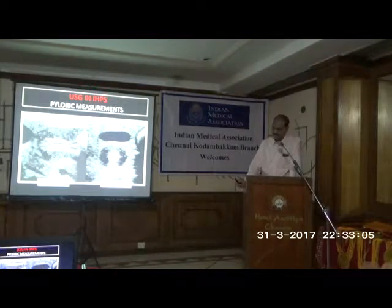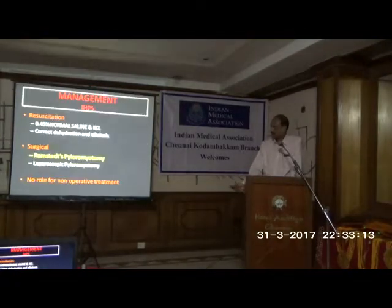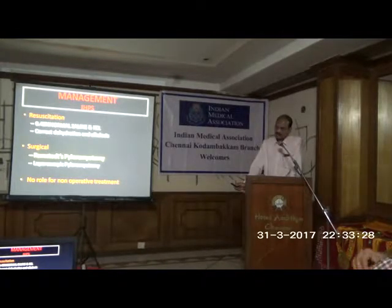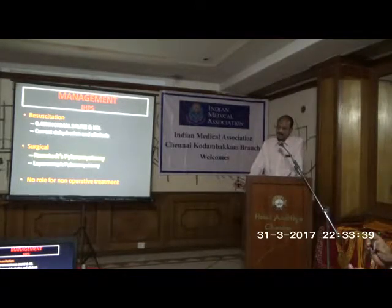So the first 24 to 48 hours, we take time to resuscitate the baby — we keep the child nil by mouth, put in a nasogastric tube, and the fluid of choice is very important here. We use half normal saline because predominantly the child is vomiting hydrochloric acid. Chloride takes sodium along, and sodium takes potassium. So the child will be in a state of hyponatremic, hypokalemic alkalosis — because acid is being vomited — and there will be varying degrees of dehydration.